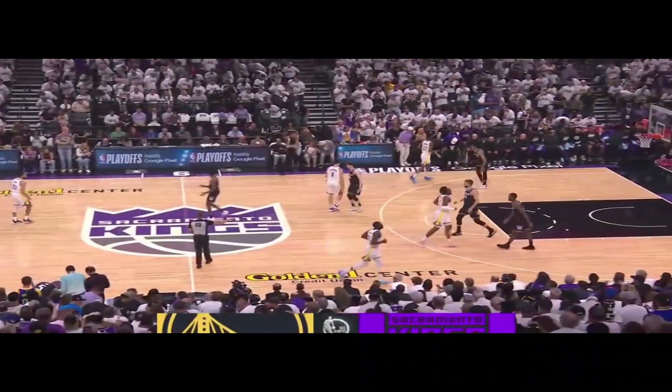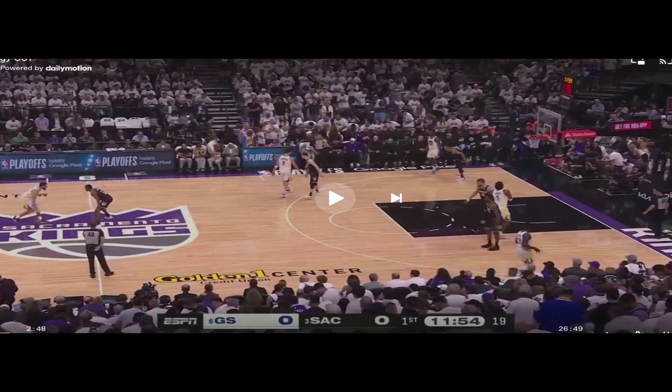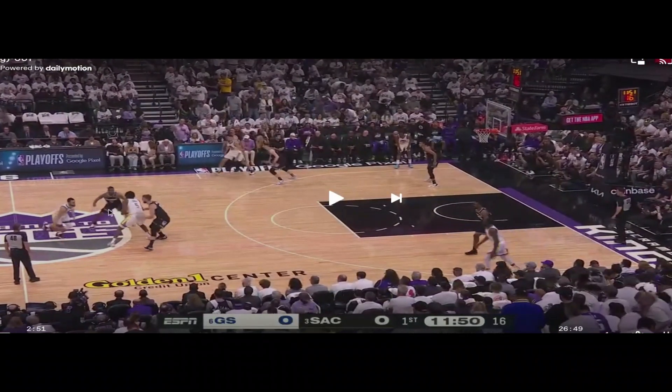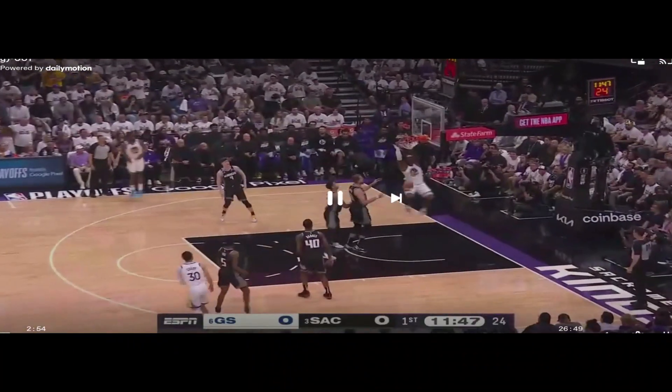Let's compare this briefly to how the Kings handled it. As the Warriors are set up here, Barnes is guarding Draymond closely, Wiggins is guarded closely, Klay is guarded closely, and when Looney comes to set a screen, Sabonis sprints up with him. They are all tight to their defenders — nobody is in the paint, very little help defense. The Warriors exploit that for a dunk.